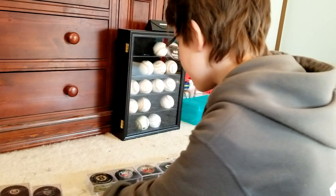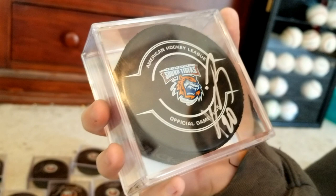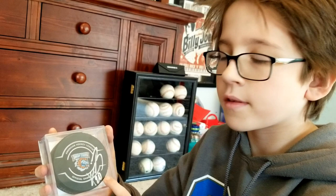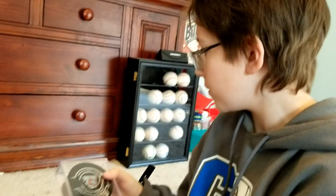Here we have Kiefer Bellows — this is a game-used puck I got after the game. Bellows scored a hat trick, so I have the final game puck with Kiefer Bellows' signature on it, and I got this from the ref after the game.